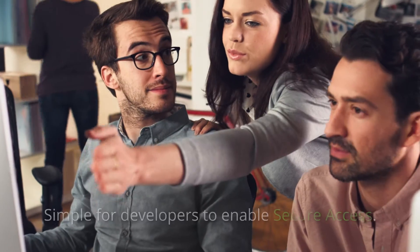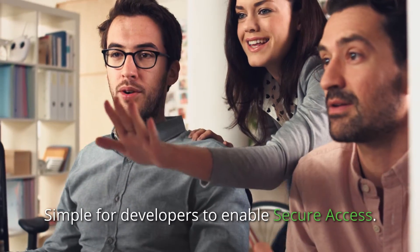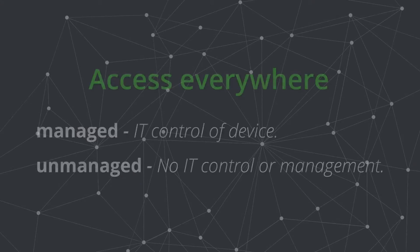App developers are easily able to build VPN connectivity into their Fiori applications. Because there's no VPN client or configuration required by the user, this solution is for both managed and unmanaged devices.